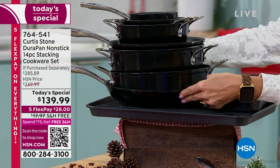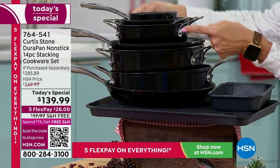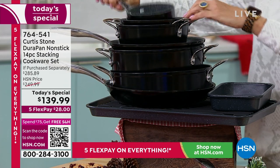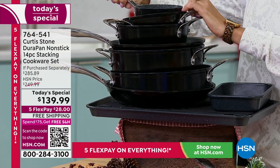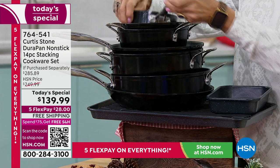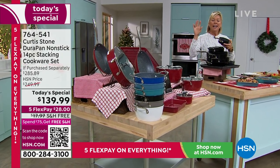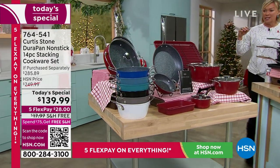Here's the 11-inch fry pan, the sauté pan, the stock pot, the fry pan, the sauce pan, the butter warmer, and the 6.5-inch fry pan. This is quite remarkable. Notice it's got the double-riveted handles — this is all about quality. And it is that DuraPan nonstick that has changed how we cook in our kitchens.